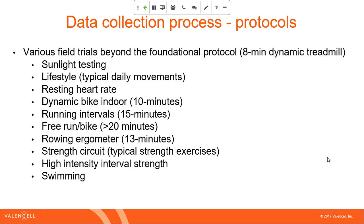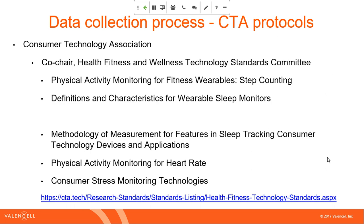We also have access to a pool just down the road from our headquarters. I want to give a plug for the Consumer Technology Association — I'm the co-chair of the Health and Fitness Tech Standards Committee. We have created and are creating standards. There's already a standard for step counting and definitions and characteristics for wearable sleep monitors. We're also working on heart rate standards, sleep tracking for consumer technology devices, and stress monitoring technologies standards — all three being worked on as we speak and coming out in the coming months. The heart rate standard is dear to my heart because of what we do here at Valencell.